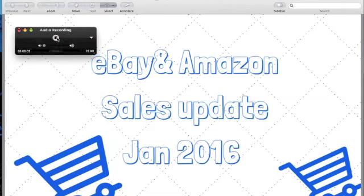Hi, welcome to another episode of Thrifty Shopping Cart. This is going to be a video showing you my sales for eBay and Amazon for the month of January. Before I start, I just want to let you know that it's not that much, but every little bit of money I make online does go towards my student loans.